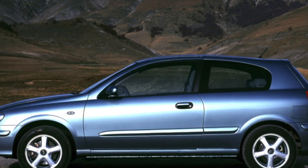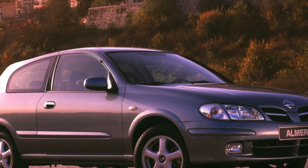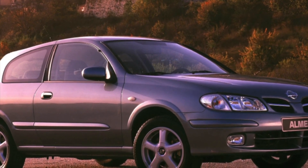If you are the owner of this car model, please describe the problems you had to face during its operation. Perhaps your review will help readers of our site when choosing a car.